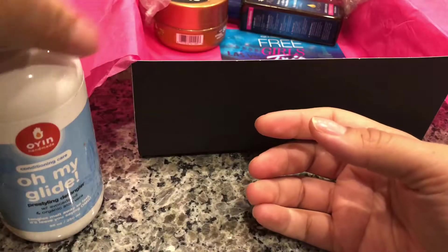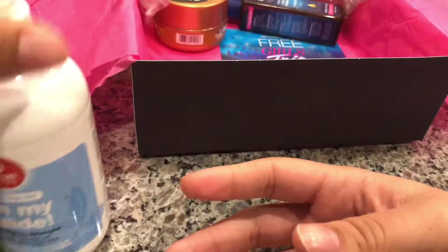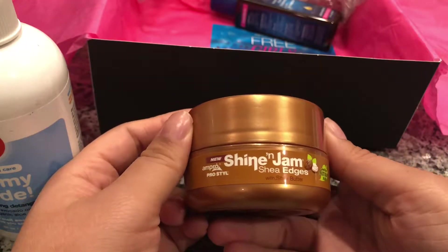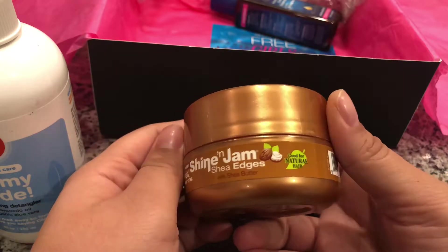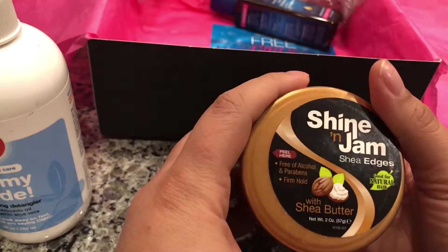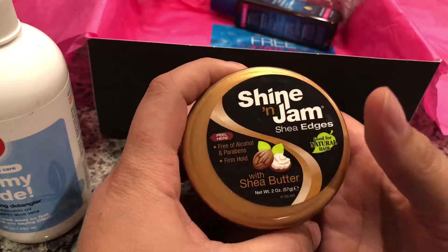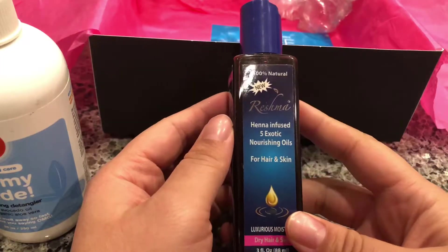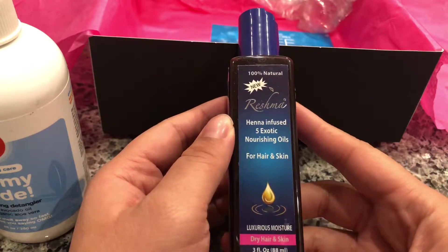It's a pre-styling detangler — detangling drama, cool. Next we have a styling jam: Ampro Pro Styler, this is for edges, good for natural hair. It's free of alcohol and parabens, firm hold with shea butter.